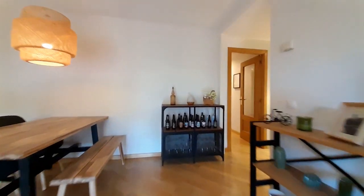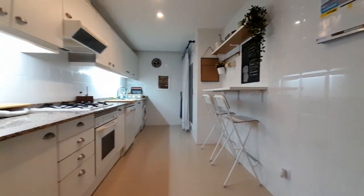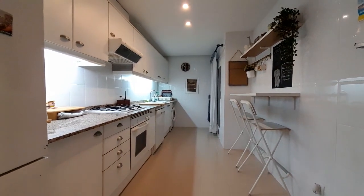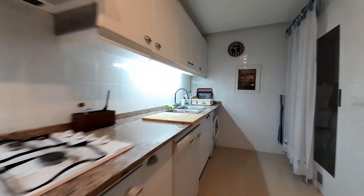And now I show you the kitchen. This is the hall and the kitchen. We have all necessary — we have a washing machine, microwave, and the seat.